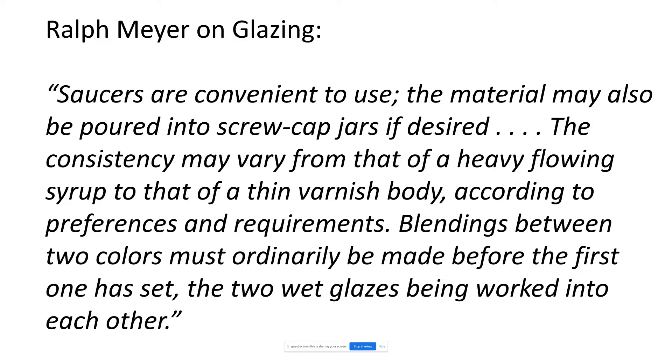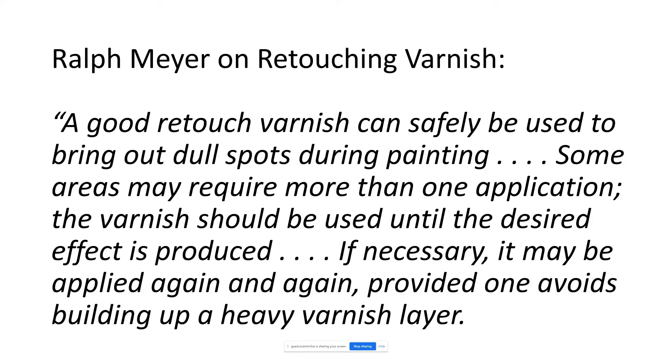And here's him on retouching varnish: 'A good retouching varnish can safely be used to bring out dull spots during painting. If necessary, it may be applied again and again.' There is so much misinformation in Ralph Mayer's book. George once said it's a great book as a document of art technical theory, but in terms of accuracy, it's really not an accurate book.